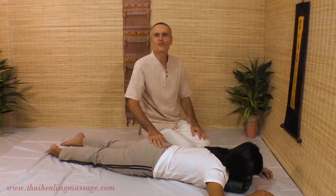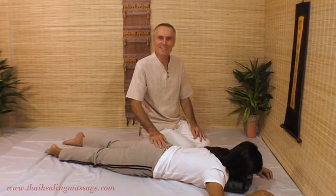So here you have some of the major differences between Swedish Massage and Thai Massage. I'll see you in another video.